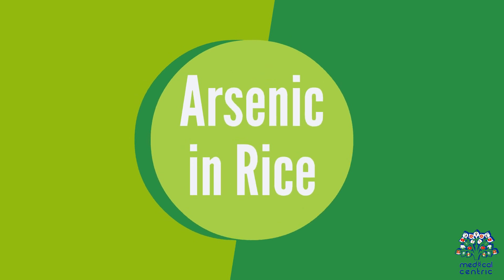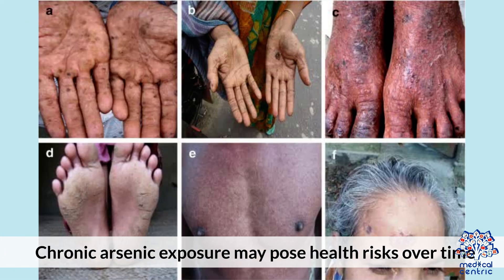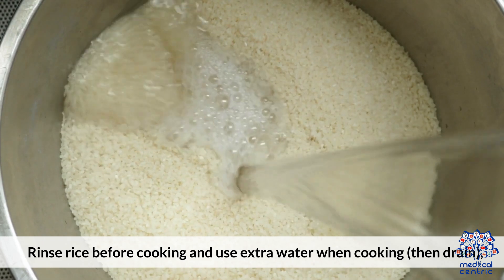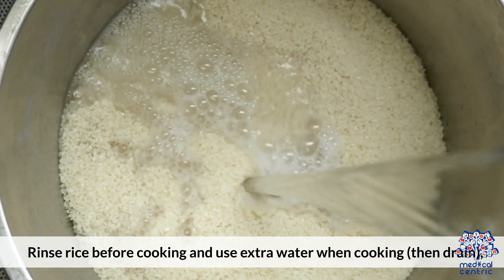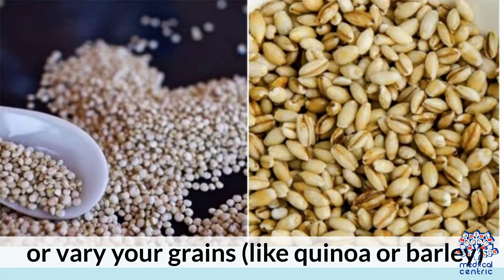Arsenic in Rice: Rice naturally absorbs arsenic from soil and water, and chronic arsenic exposure may pose health risks over time. To reduce exposure, rinse rice before cooking and use extra water when cooking, then drain — or vary your grains with alternatives like quinoa or barley.